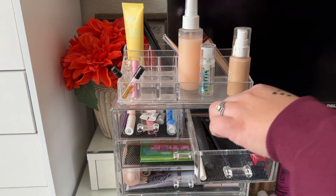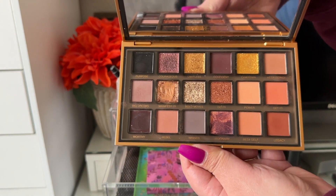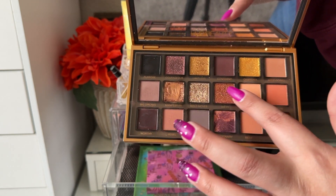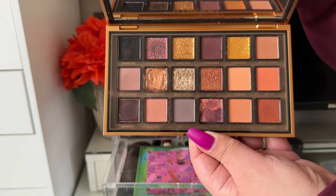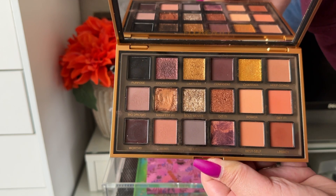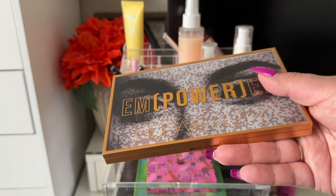For eyeshadow I used my Huda Beauty Empowered Palette — very beautiful. I noticed I mostly had orange looks when using it because the shades are mostly warm and orangey. I used a few specific shades to deepen the outer corners. Overall it's nice, and I'm happy to have it since it was gifted, but I do prefer the Natasha Denona Dream Palette which has a similar color story.